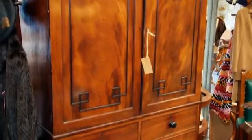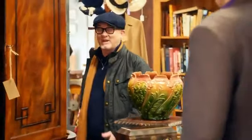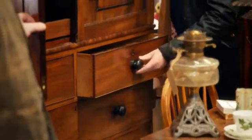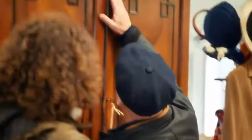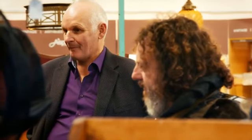Drew also examines a large linen press. Despite liking it, he notes it needs substantial work: straightening a warped door, sorting the interior, replacing cock beading and escutcheons, fitting new locks and keys. The press is deep with decent hanging space. He spots one more item — a Victorian post box — and asks for the best price. The owner has the linen press at 950 and will come down to 800; for the table he'll come to 600.